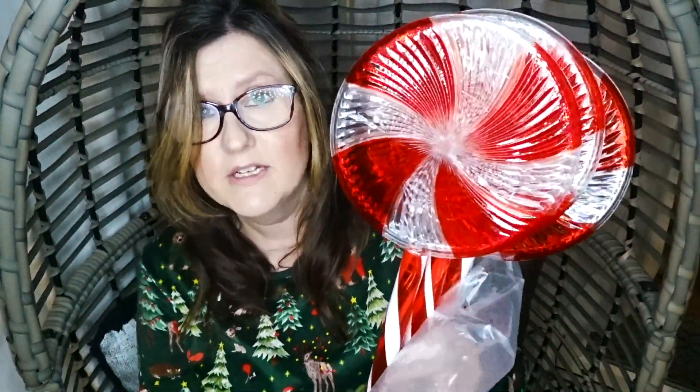They're a bit bigger than I thought. There are three of them and they're cute. The reason I got these is because I wanted to go for a Grinch theme outdoors.